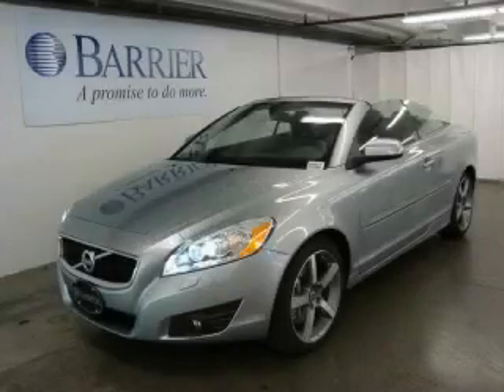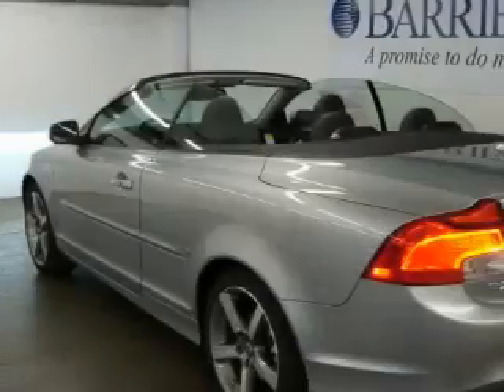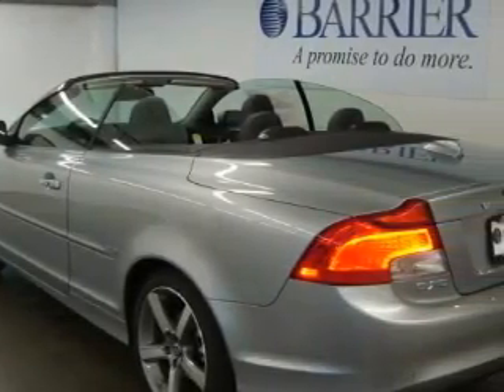This is a brand-new 2011 Volvo C70. It features a 2.5-liter five-cylinder engine and an automatic transmission.